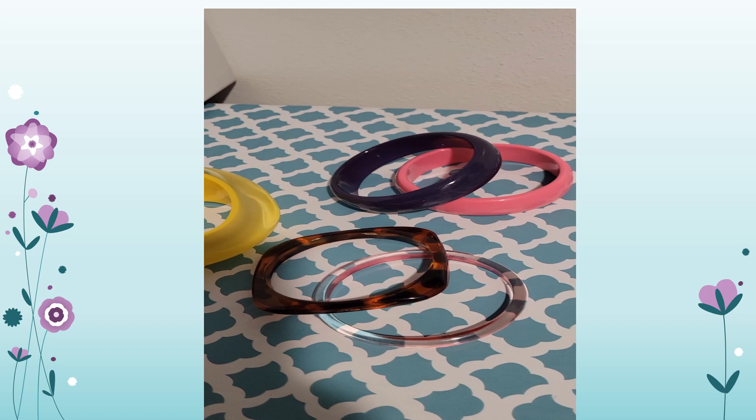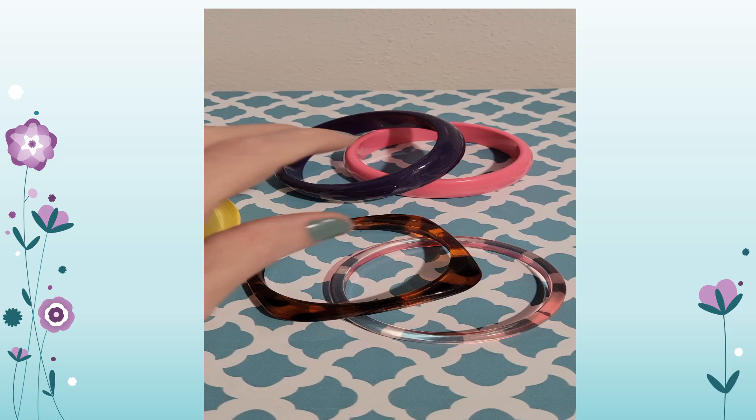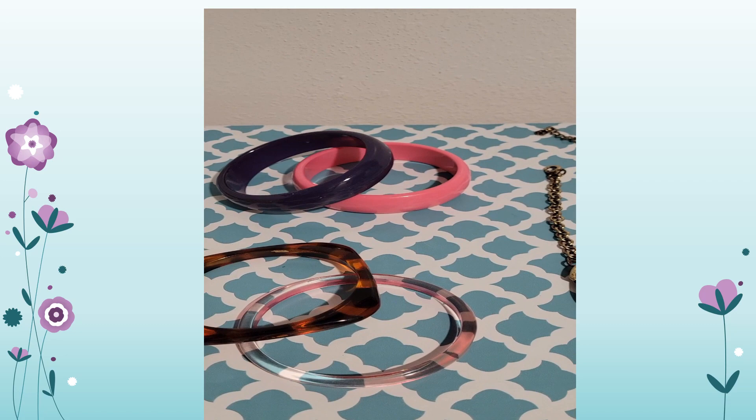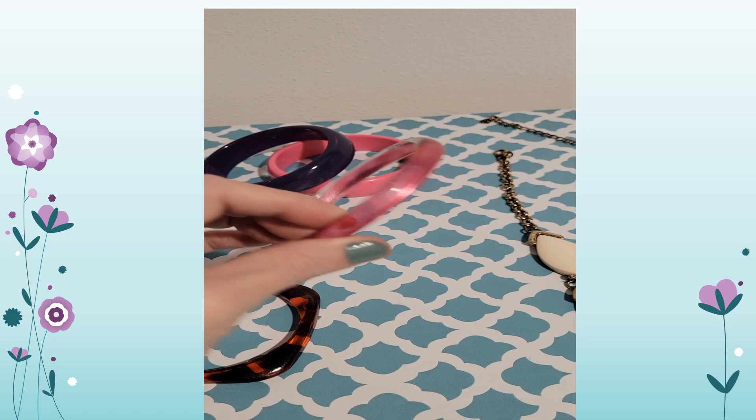Put a little polish onto the inside rim and rub it with a Q-tip. If the Q-tip comes out yellow, you've got Bakelite. If not, you've got acrylic. You'll also see acrylic in clear and pink bangles — sometimes also called celluloid. This tortoise shell bangle is also acrylic.